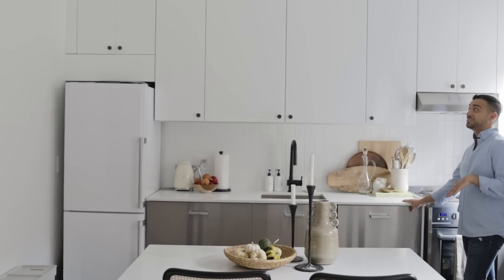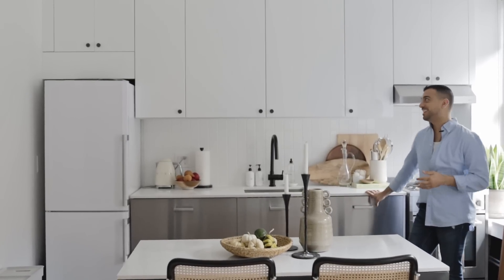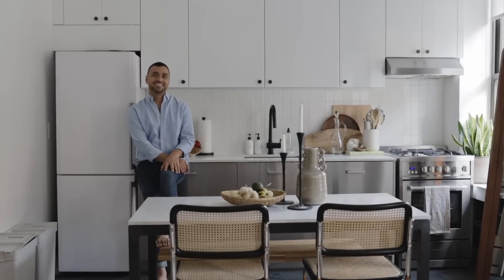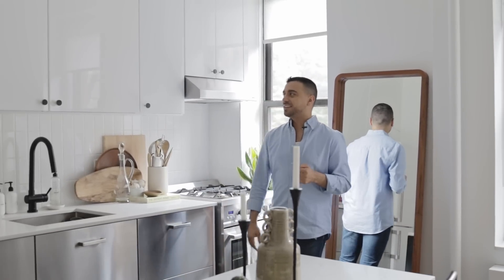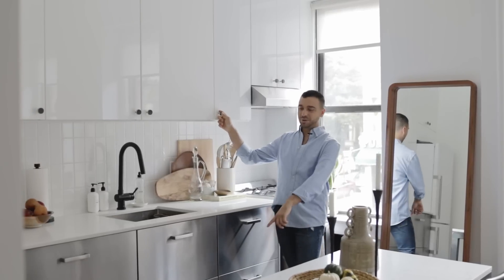So everything here — besides the stove and the fridge — cabinets are from Ikea, the countertops from Ikea. I really wanted to keep it simple and very appealing to a large audience. I did the stainless steel on the bottom and then white on the top, and then I have slate knobs that tie in with the slate floors that we put in as well.